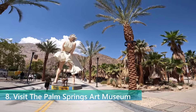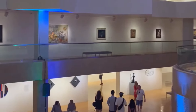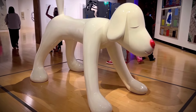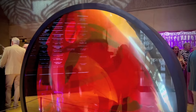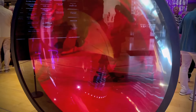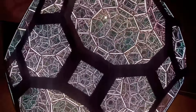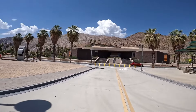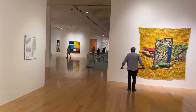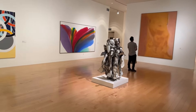The Palm Springs Art Museum is a cultural gem featuring a collection that spans contemporary art, Native American artifacts, and modernist design. With rotating exhibitions and a permanent collection that includes works by renowned artists, the museum offers a rich visual experience. In addition to its art displays, the museum hosts performances, lectures, and educational programs. The architecture of the building itself is noteworthy, blending seamlessly with the desert landscape, making it a must for art lovers and those interested in the cultural heritage of the region.